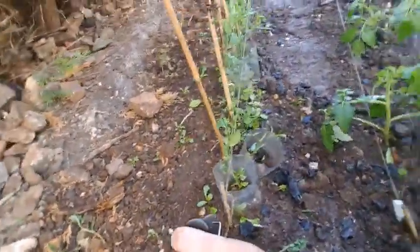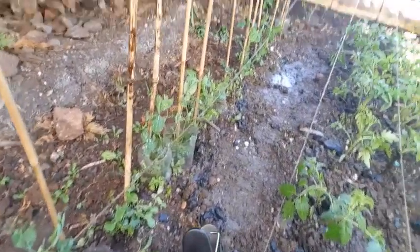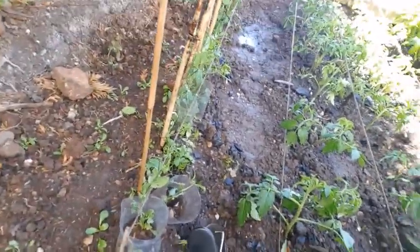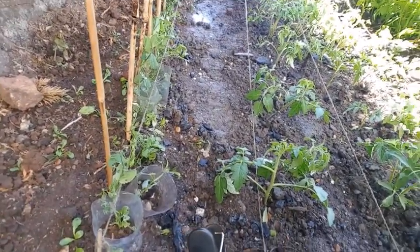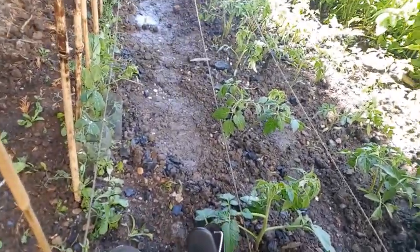Now, here are the peas. Some of them are okay — I think they've taken a bit of a battering. As you can see in the soil, I've also managed to get some ash. One of my neighbours down the road was burning off some wood, so I've heard that's very good and I've added that into my soil.